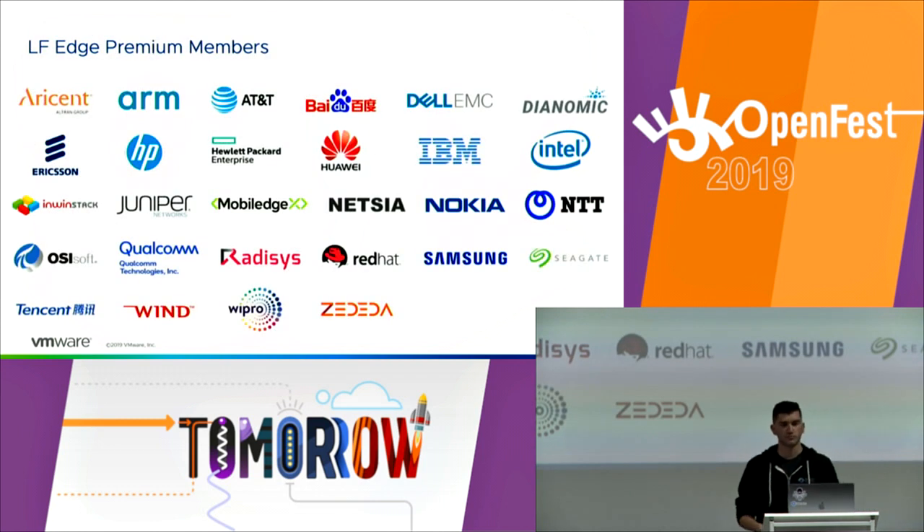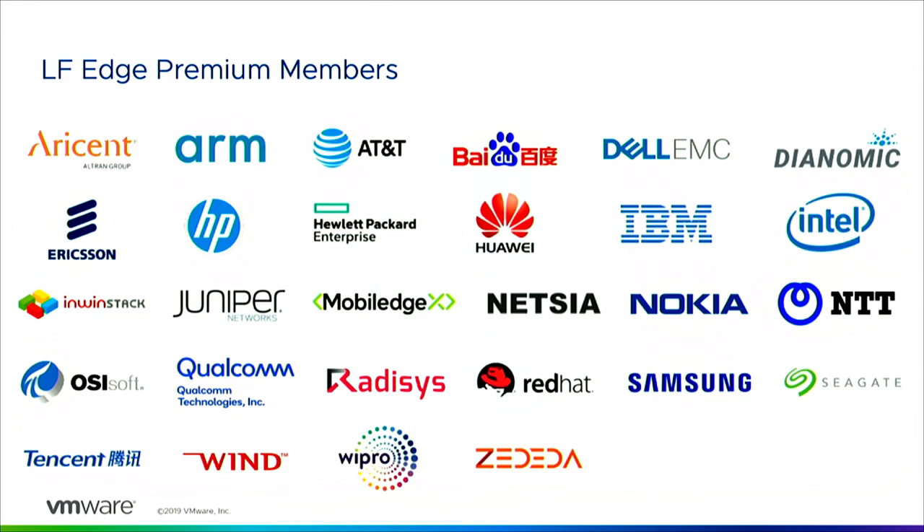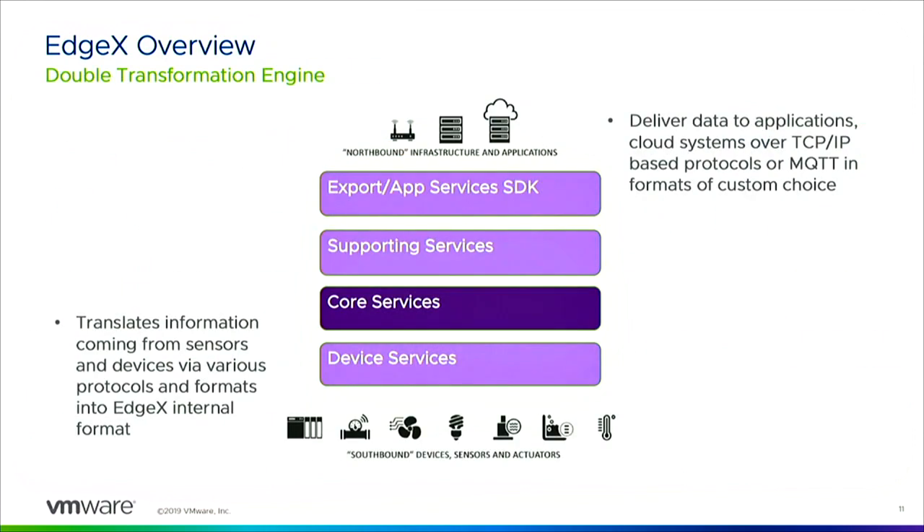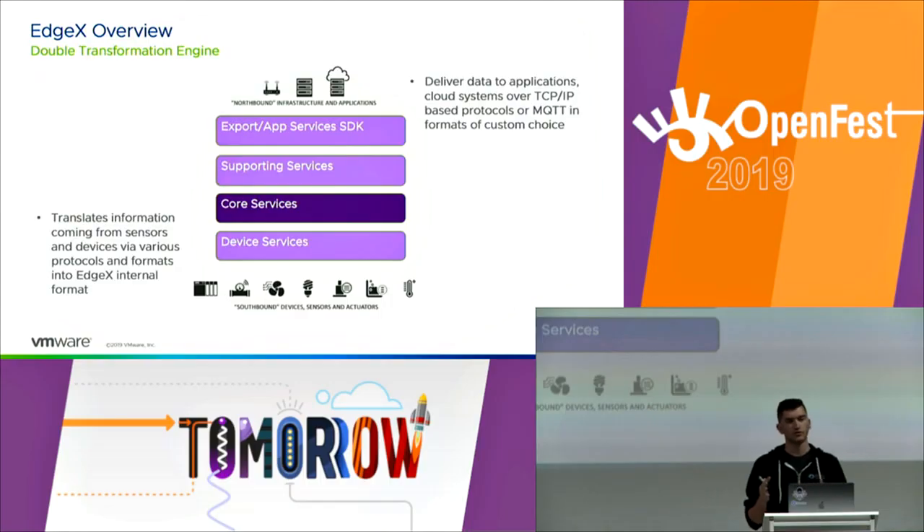Here are some of the Linux Foundation Edge Premium members — well-known companies supporting these initiatives. At a high level, EdgeX is something called a double transformation engine. At the bottom, you have different devices with different protocols communicating with device services — think of these like device drivers. They translate different protocols into one common EdgeX protocol used throughout the system. Then, if you want to export that to the cloud, you can translate it into whatever format you want.